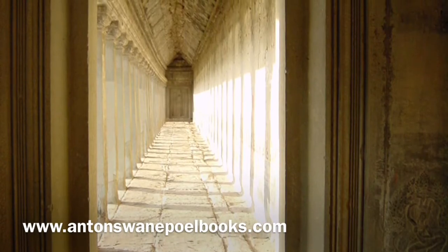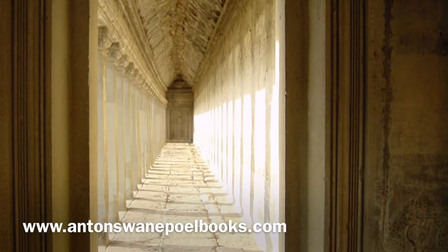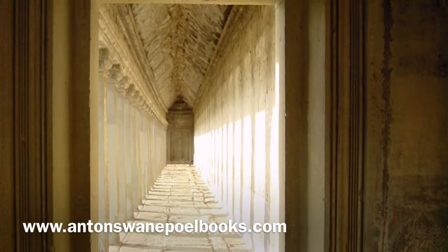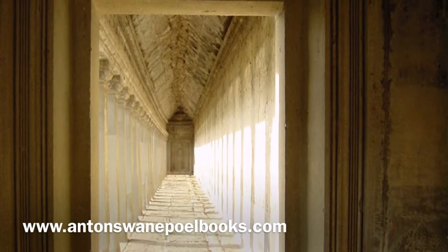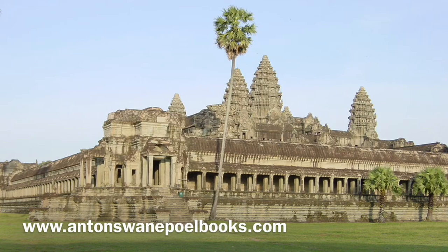With corbelling, builders placed a block, then another block on top but slightly off-center, and kept placing blocks off-center until the archway connected at the top. According to modern architects, this method should not work on the scale of Angkor Wat — yet Angkor Wat is the largest stone temple in the world, and is still standing.